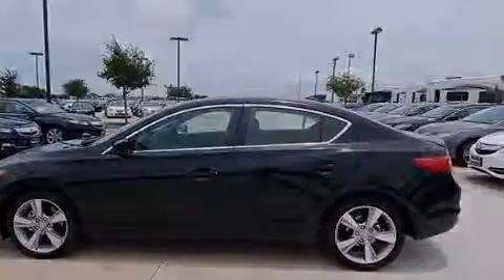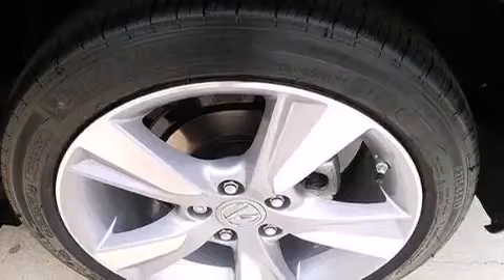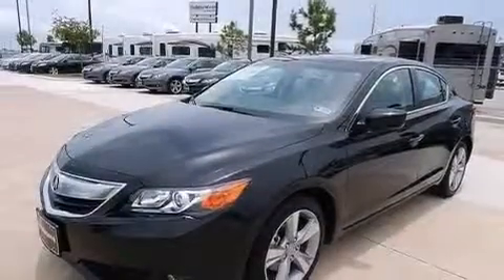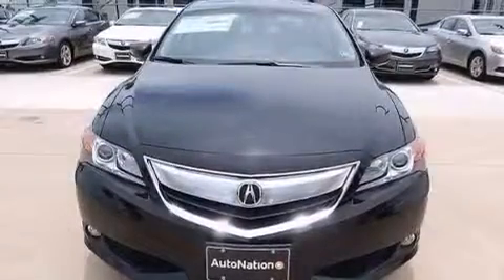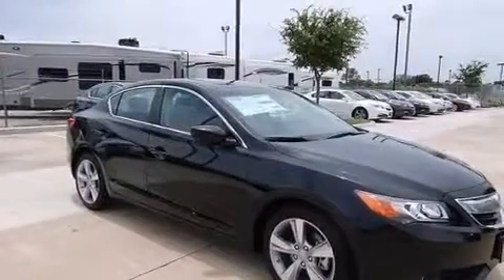The following features are also included: a multi-function display, air conditioning, cruise control, an illuminated driver's side vanity mirror, front and rear floor mats, front multi-stage airbags, rear seat childproof door locks, steering wheel mounted controls, an auto-dimming rear view mirror, and leather seats that provide great support and create an overall luxurious feel.